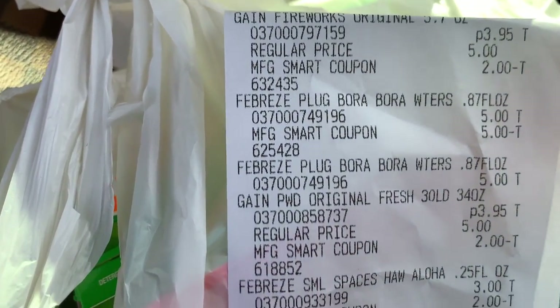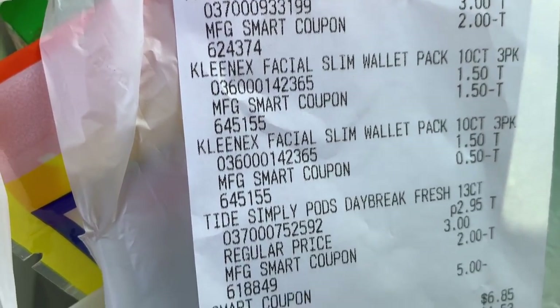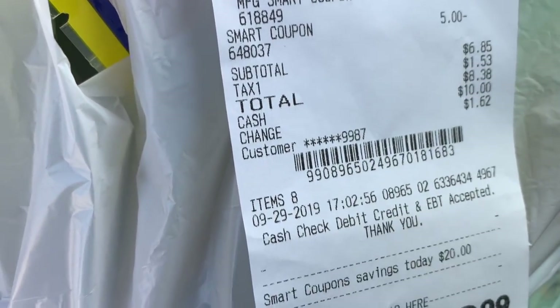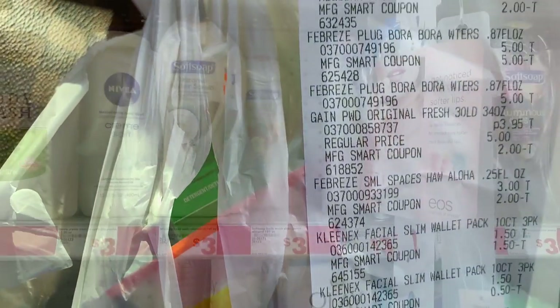Transaction number one was perfect. Here is a close-up of our receipt. Subtotal came up to $6.85. We had a total savings of $20. Let's go back in and do it again.